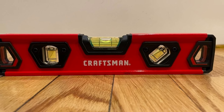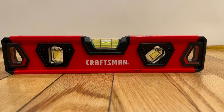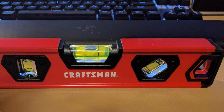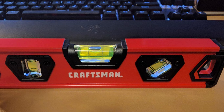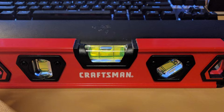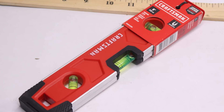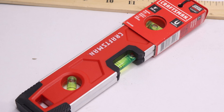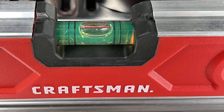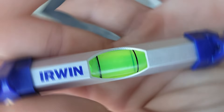Equipped with three vials for horizontal, vertical, and 45-degree leveling, this torpedo level provides precise alignment in any orientation. The vials are easy to read, allowing you to work efficiently even in low-light conditions. With its affordable price point, this torpedo level offers exceptional value without sacrificing quality. Whether you're hanging shelves, installing fixtures, or performing carpentry work, this versatile tool delivers the accuracy and reliability you need to get the job done right.